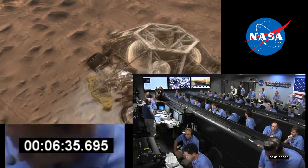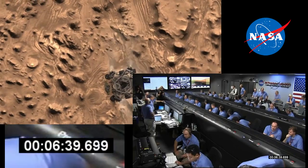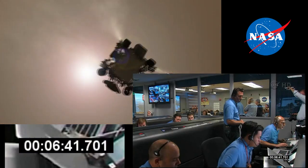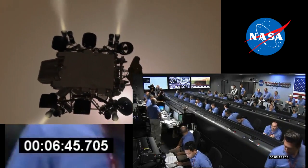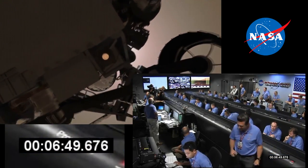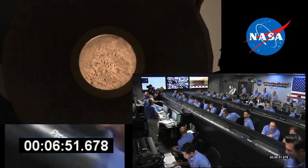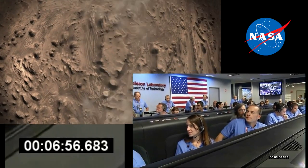500 meters in altitude. Standing by for sky crane. Constant velocity accordion nominal. Altitude error 5.9 meters. We've found a nice flat place. We're coming in ready for sky crane. Down to 10 meters per second, 40 meters altitude.